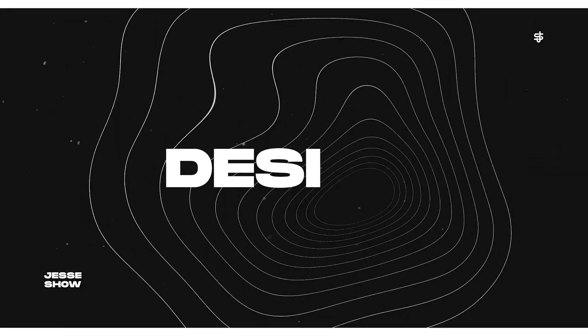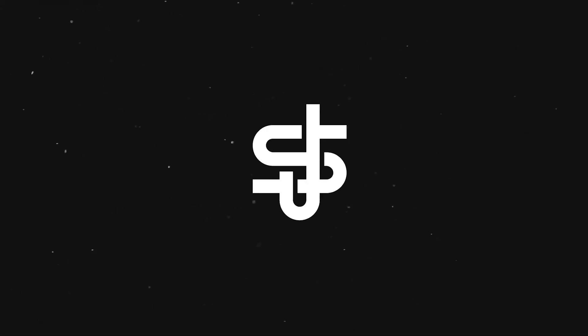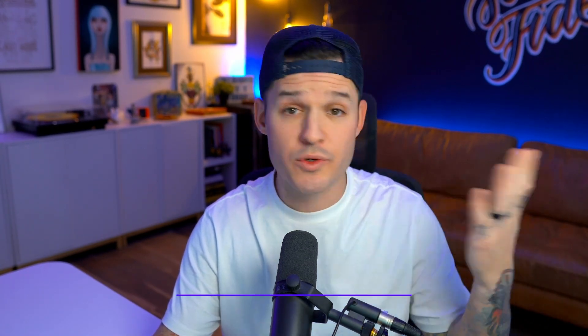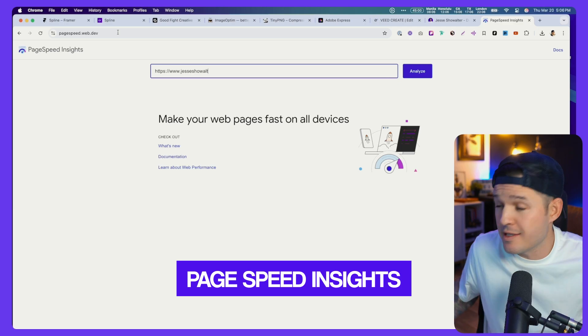That cheetah analogy was not great, but they're going to be fast. First up, you need to know how to test your website to see if it's optimized or not. And still to this day, Google's PageSpeed Insights is probably the best — it's my go-to.